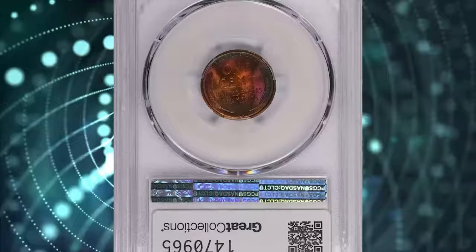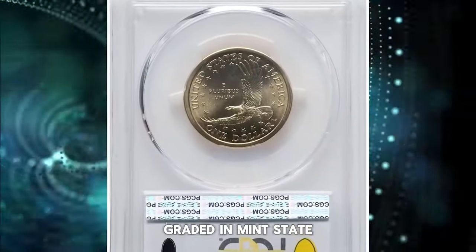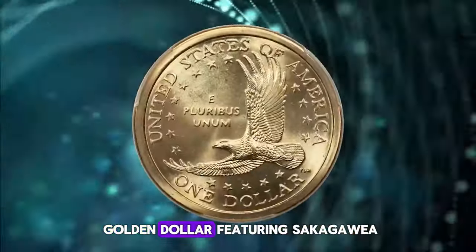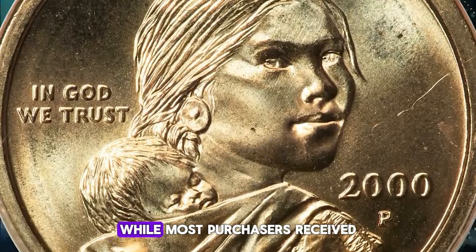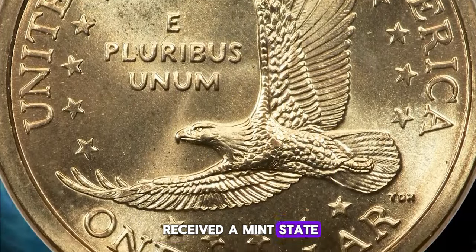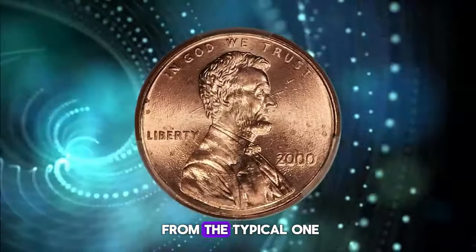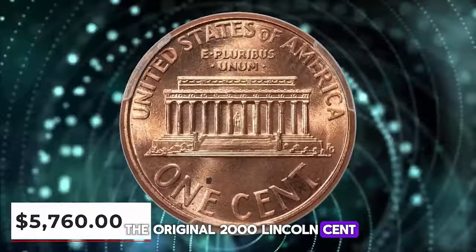Introducing the 2000-P Cheerio Sacagawea dollar, graded in Mint State 67 by PCGS. This coin is a fascinating piece of modern numismatic history. In 2000, to promote the new golden dollar featuring Sacagawea, General Mills included Sacagawea dollars in random boxes of Cheerios cereal. While most purchasers received a regular 2000 cent, a small percentage also received a Mint State 2000-P Sacagawea dollar. It wasn't until June 2005 that numismatist Pat Braddock reported that his example differed from the typical one — the tail feathers were ribbed.